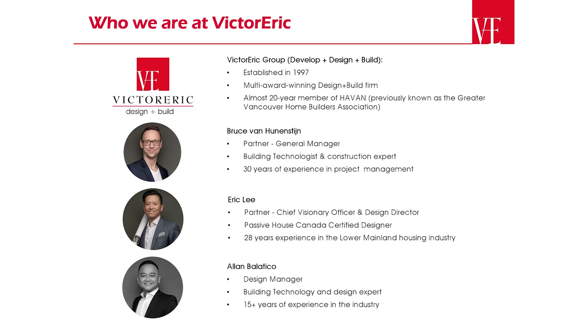Eric Moody is our visionary and design director. He brings 30 years of experience in the industry. His success is his key eye for detail and a commitment to quality of service. He oversees all projects and ensures every aspect of our business.